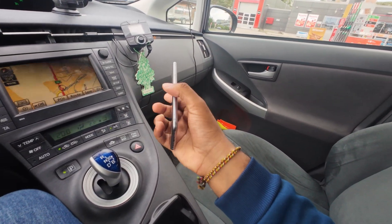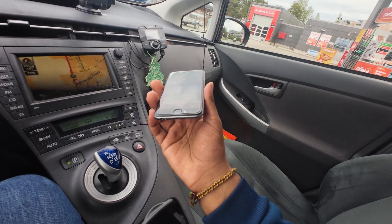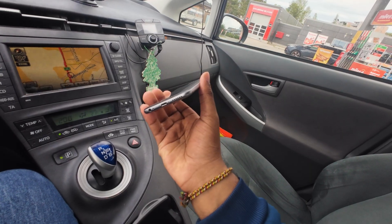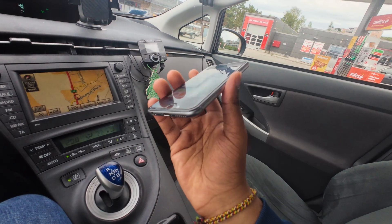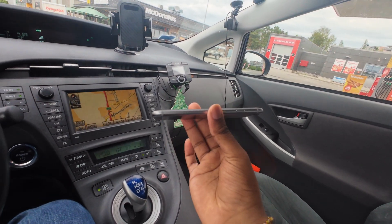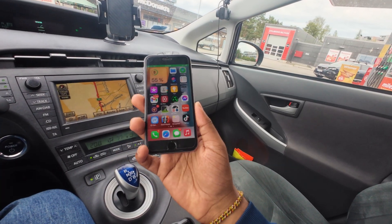One reason the battery is so small is because the phone is super thin. It was released in an era where manufacturers were competing to make the thinnest phone possible — much like nowadays with the iPhone 17 Air and Galaxy S25 Edge. The iPhone 6s is only 7.1 millimeters thick, which makes it very comfortable to hold, especially with its rounded edges.